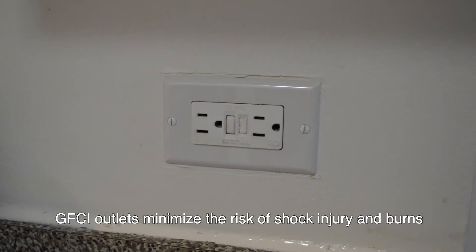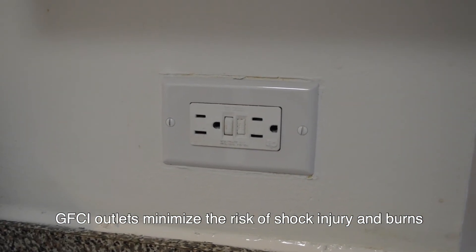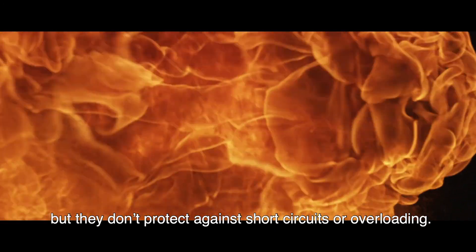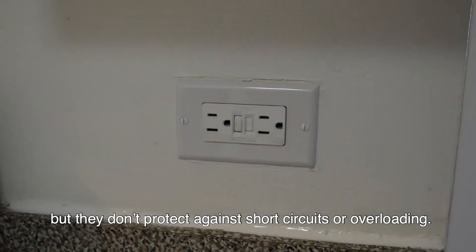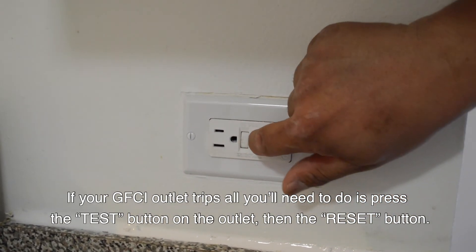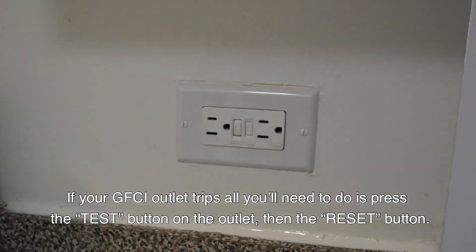GFCI outlets minimize the risk of shock injury and burns, as well as electric fires caused by water in outlets, but they don't protect against short circuits or overloading. If your GFCI outlet trips, all you'll need to do is press the test button on the outlet, then the reset button.